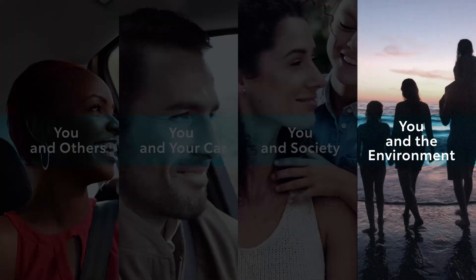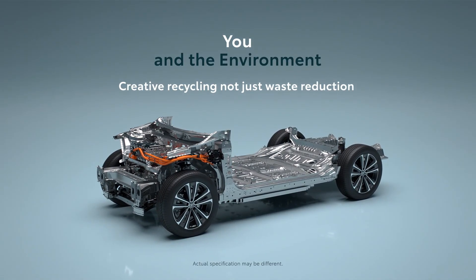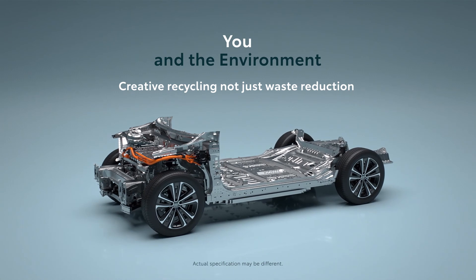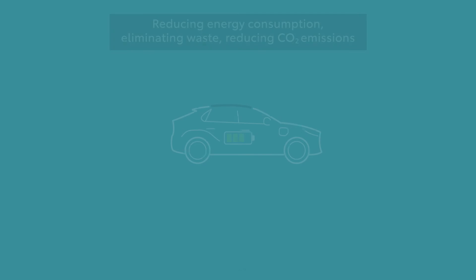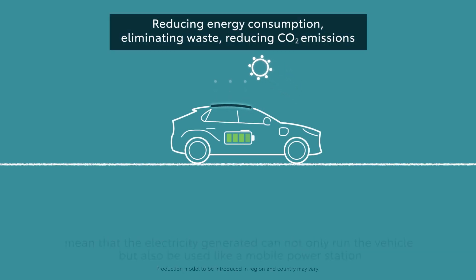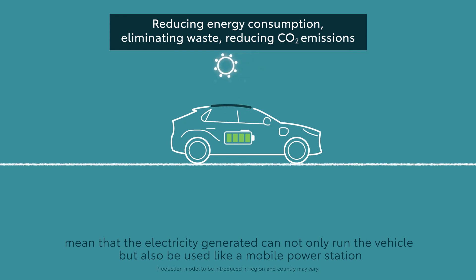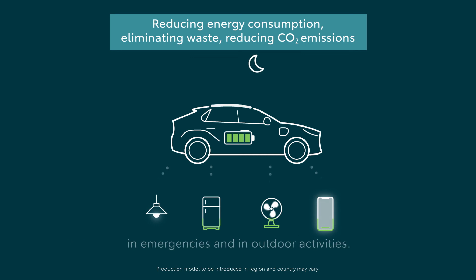You and the environment — creative recycling, not just waste reduction. On-board solar panels included with the BZ mean that the electricity generated can not only run the vehicle, but also be used like a mobile power station in emergencies and in outdoor activities.